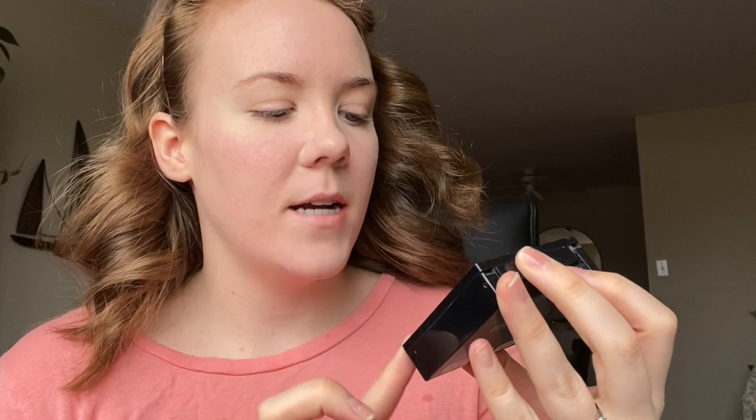While those areas bake, I'm actually going to go in with my Maybelline Fit Me Matte and Poreless pressed powder in the shade 110.